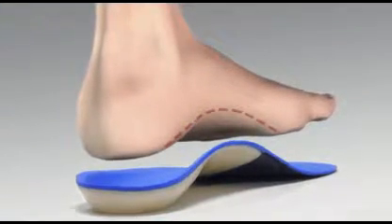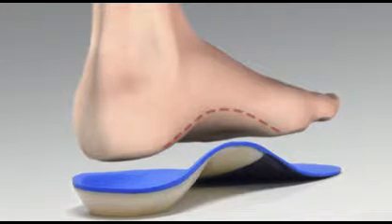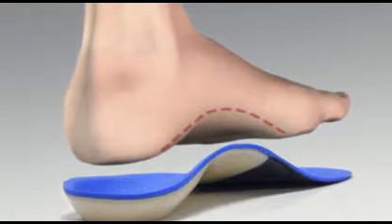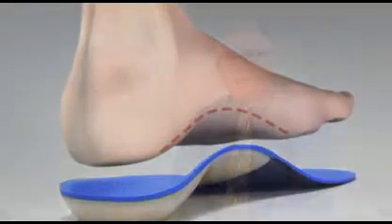Custom orthotics are inserts that fit into your shoes, which are custom molded specifically to your foot to correct the biomechanics and bring your foot into a more natural position. We find that most of our patients respond to conservative treatment with favorable outcomes.